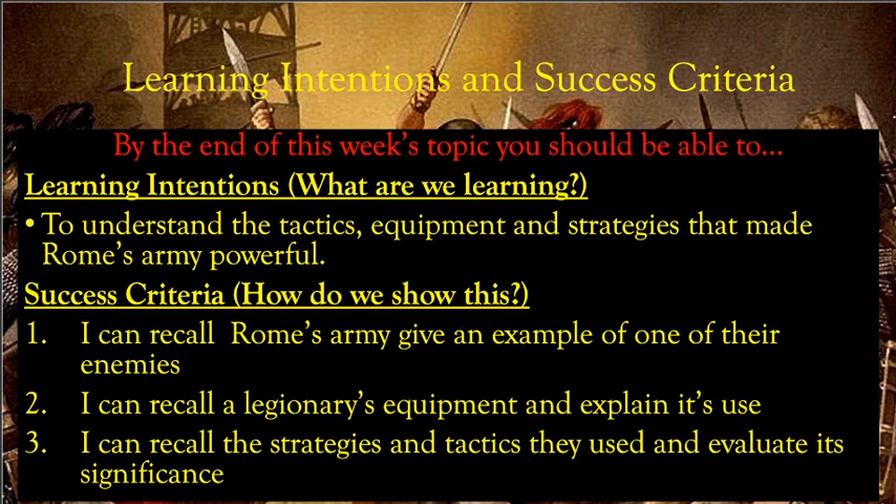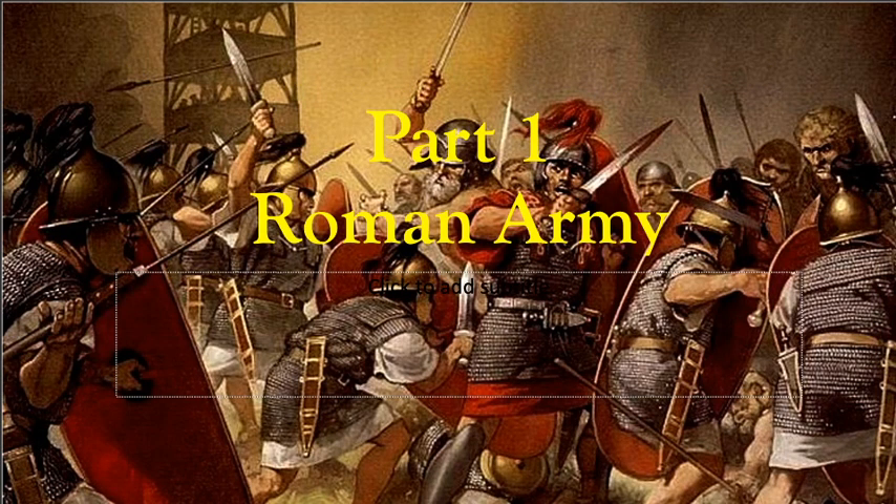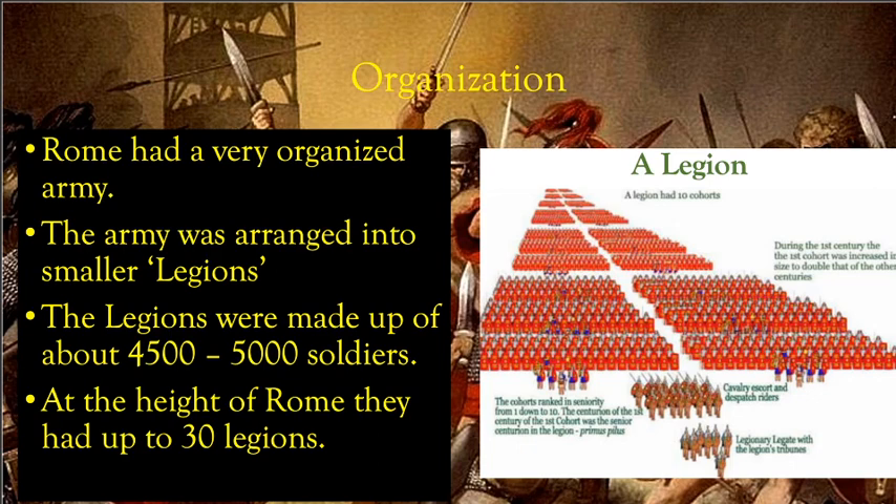This is the first section for the week — part one: the Roman army. What made Rome's army very significant was that it was very organized. Rome arranged its army into legions, and these legions were made up of about 4,500 to 5,000 soldiers, so each legion was quite large. At the height of Rome, they had up to 30 legions.